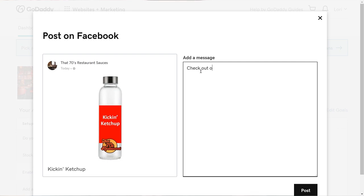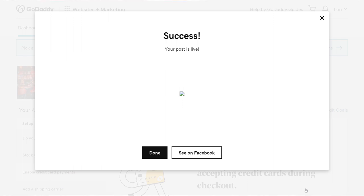Now let's go back to our website so we can post our product. Back on the website, the product we selected displays, and we're ready to add a message and post to Facebook. When your post is live, you'll see the success screen.